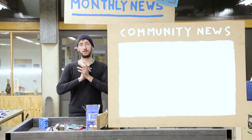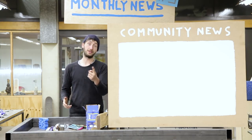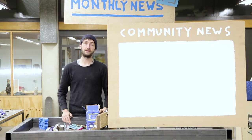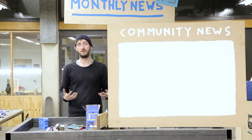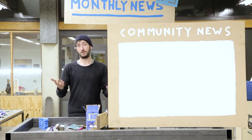That was April's news update. Thanks for watching. Special thanks to everyone supporting us on Patreon — thanks to you guys we're able to do all these experiments and tryouts. Really appreciate that, and I hope to see you next month.